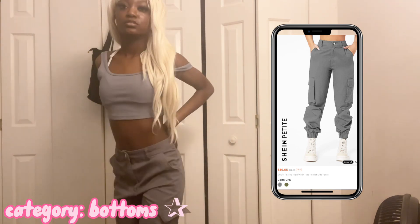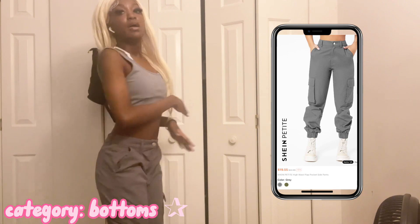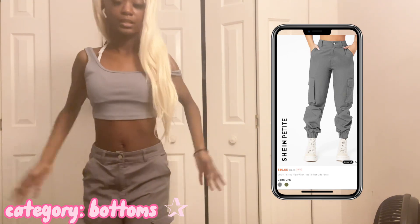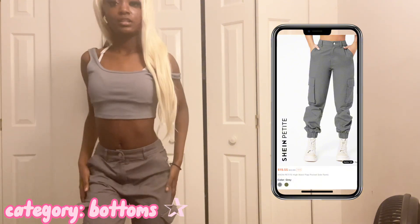Okay y'all, so these are the next pants — these are cute cargo pants in an extra small. They're not too tight like the other ones. This is actually my second pair of these; I had to get another pair because I like them so much.